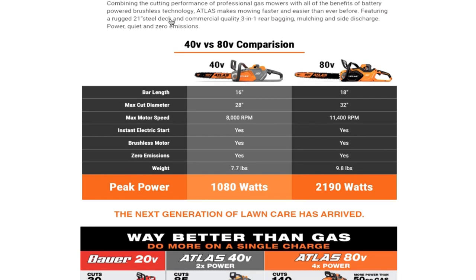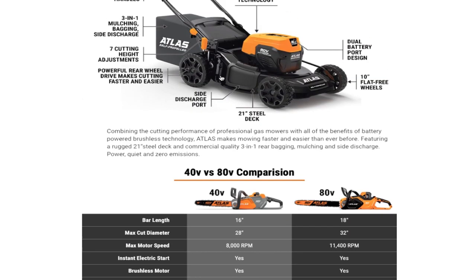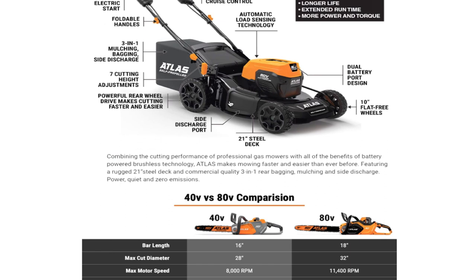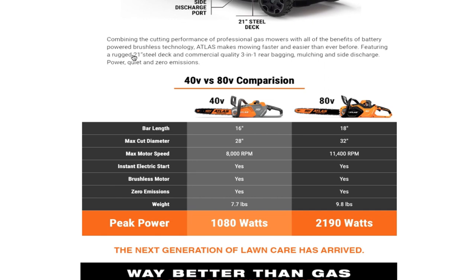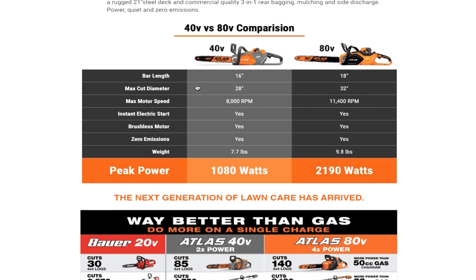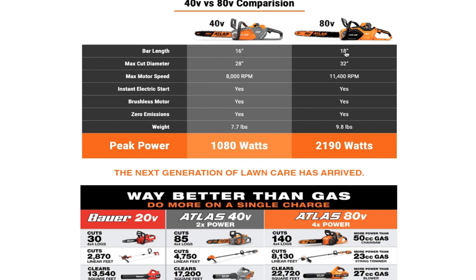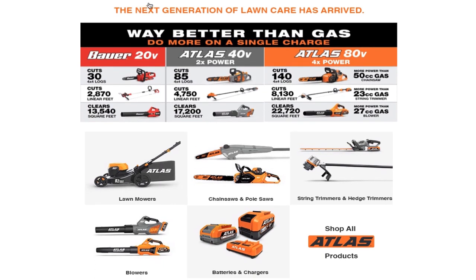Automatic load-sensing technology, variable speed cruise control. Combining the performance of professional gas mowers with all the benefits of battery power, brushless technology — Atlas makes mowing faster and easier than ever before. Featuring a rugged 21-inch steel deck. It's really similar to the Cobalt — rugged 21-inch steel deck, commercial quality, three-in-one bagging, mulching, and side discharge. Then you got 40 volt versus 80 volt comparison, bar length 16 versus 18 max cut, so you obviously get more power — twice as much on the 80 volt.